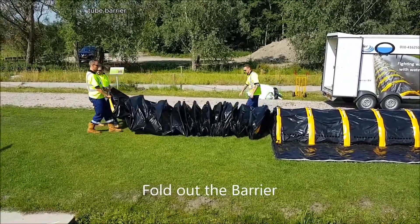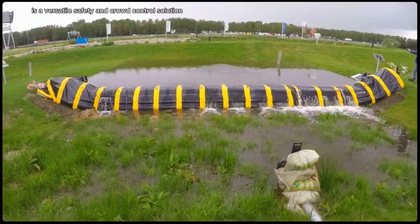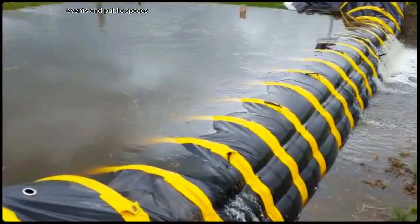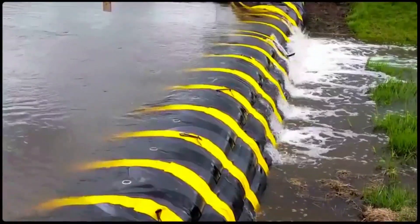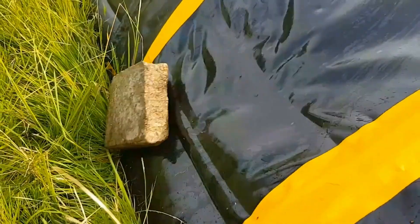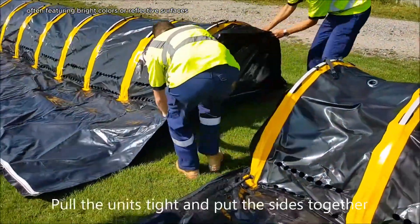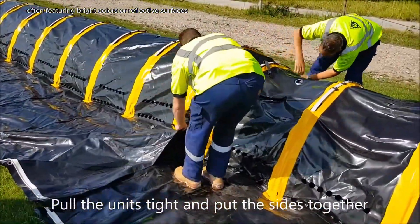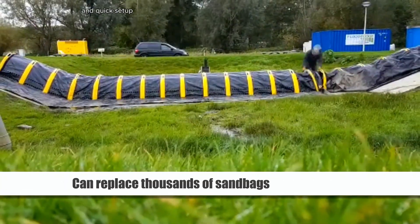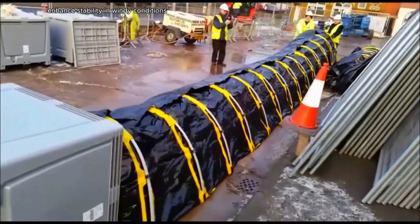Tube Barrier is a versatile safety and crowd control solution commonly used in environments like construction sites, events, and public spaces. Typically made from durable materials such as polyethylene or PVC, these tubular barriers are designed to be highly visible, often featuring bright colors or reflective surfaces. The lightweight design allows for easy transportation and quick setup, while options to fill them with water or sand enhance stability in windy conditions.